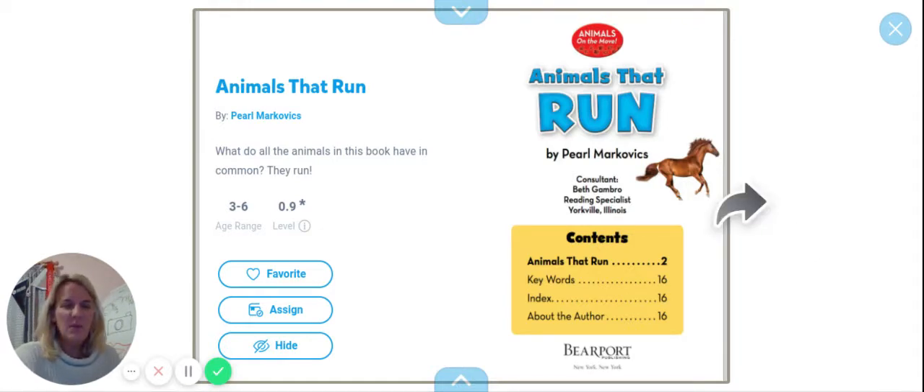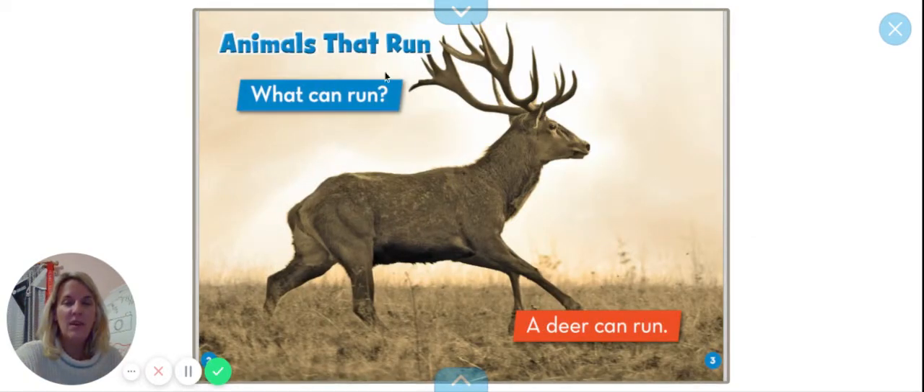So boys and girls, as we read the book, I want you to notice if you see something happening over and over again in the story that I read. Animals That Run.